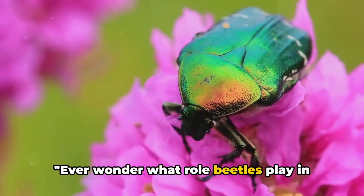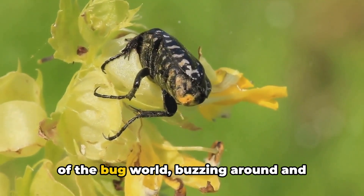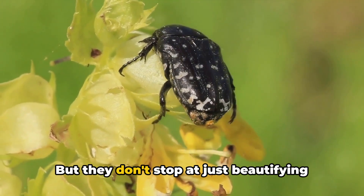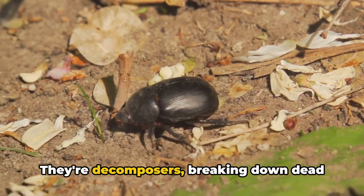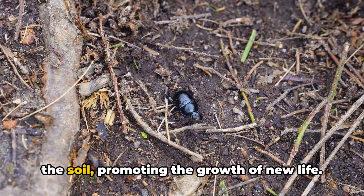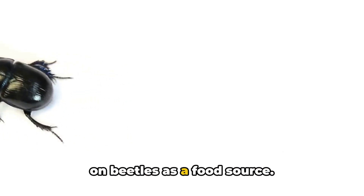Ever wonder what role beetles play in our ecosystem? Buckle up, because these tiny creatures are actually environmental superheroes in disguise. Many beetles are like the bees of the bug world, buzzing around and pollinating flowers — this helps plants reproduce and creates a beautiful blooming world for us to enjoy. But they don't stop at just beautifying our landscapes. Beetles are also nature's cleanup crew; they're decomposers, breaking down dead plants and animals. This is crucial for returning nutrients back to the soil and promoting the growth of new life. And let's not forget about their role in the food chain — many animals, from birds to mammals, rely on beetles as a food source.